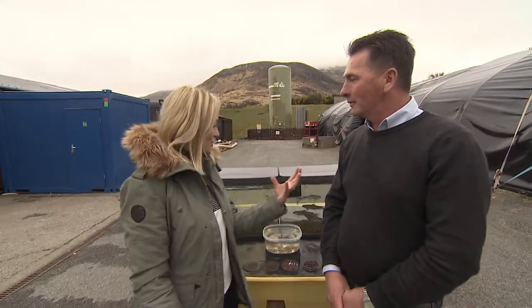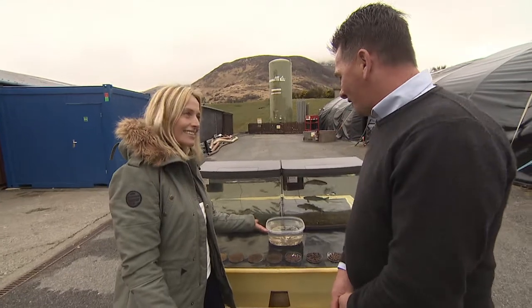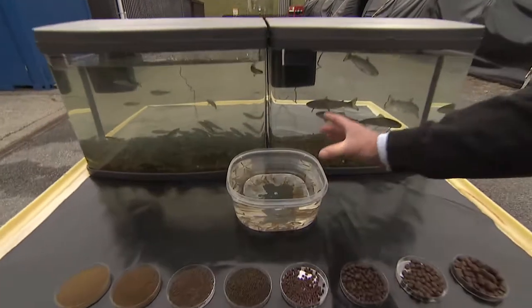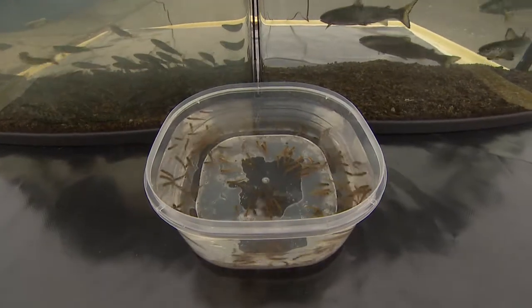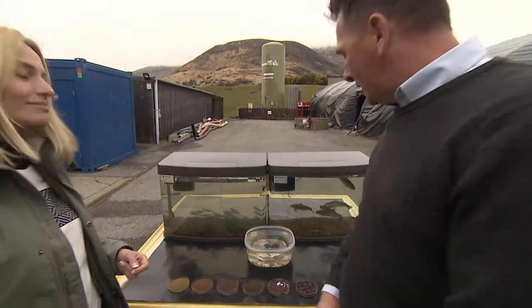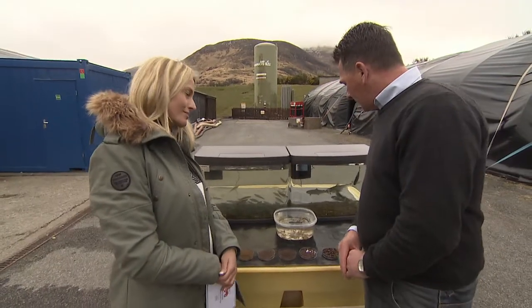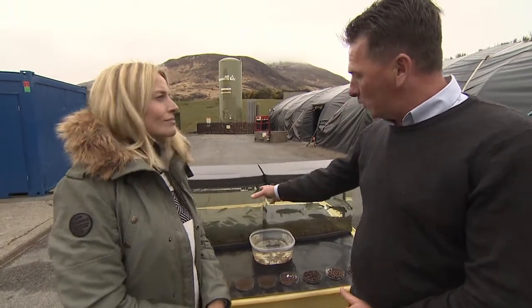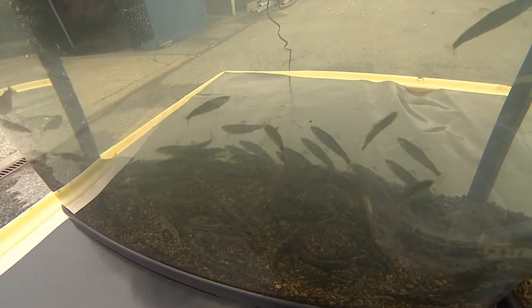When they hatch, they turn into what we call alevin. The fish at this stage are born with yolk sacs which they'll feed on for up to eight weeks. The development stage after that is fry, which we see in this tank here.